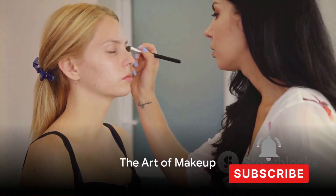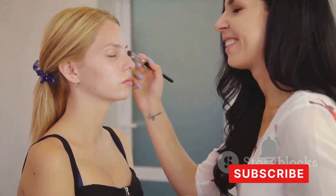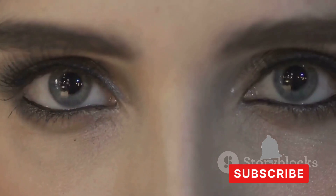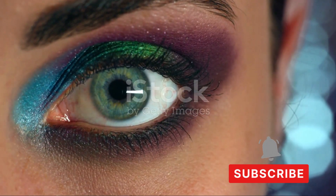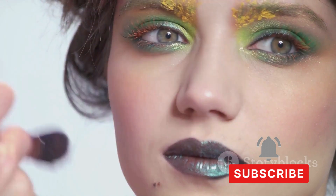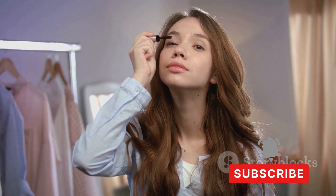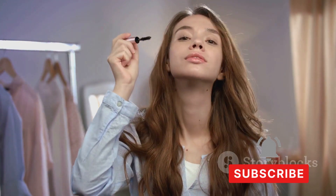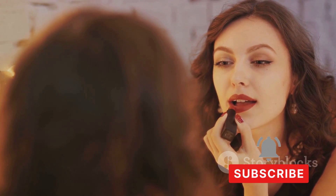Have you ever wondered how to achieve a flawless makeup look? It's an art, a form of self-expression that can enhance our natural beauty and boost our confidence. It's not just about hiding flaws or transforming ourselves into someone else — it's about embracing who we are, enhancing what we love about ourselves, and having fun while doing it. Makeup is a tool, and like any tool, it's all about how we use it.